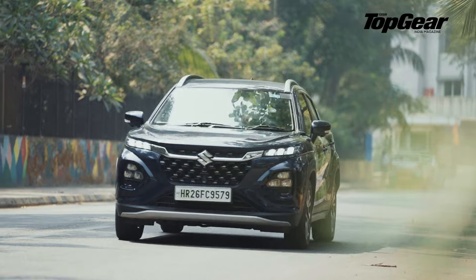You are late. Is the camera rolling? Yes, it is. Let's get to work. Let's go! Welcome to Top Gear India.